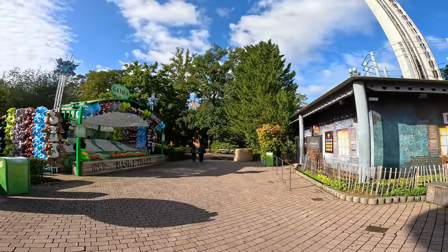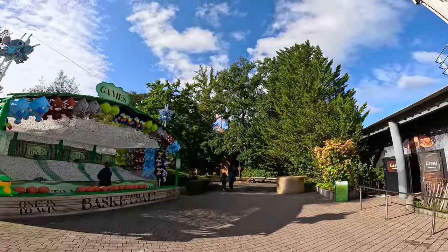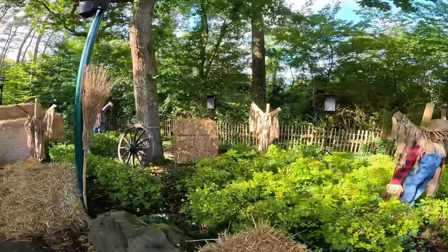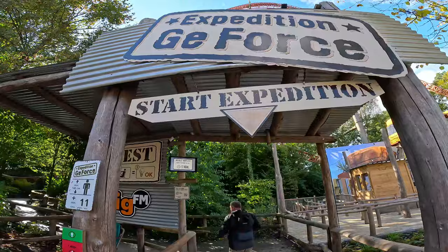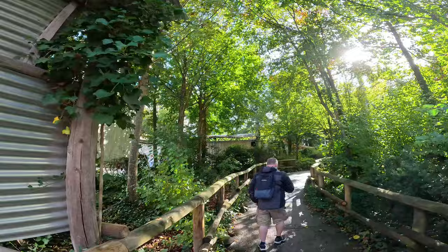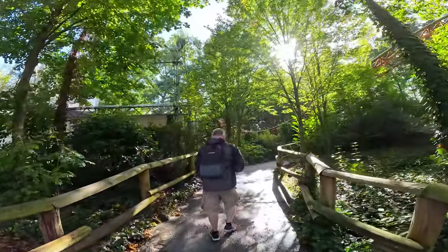We're going to head in the direction of Expedition G-Force first — you can see it peeking through the trees there. We are about to start our expedition. It apparently only has a one minute queue, which will be perfect for re-rides. Really, really excited to go and ride this Intamin mega coaster.